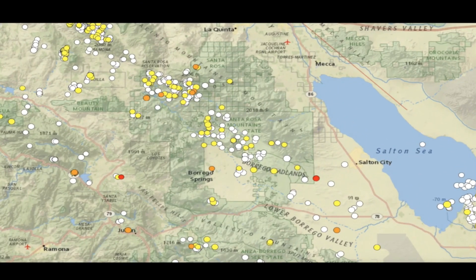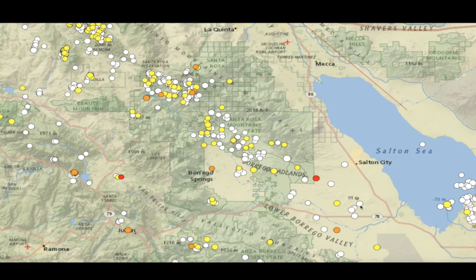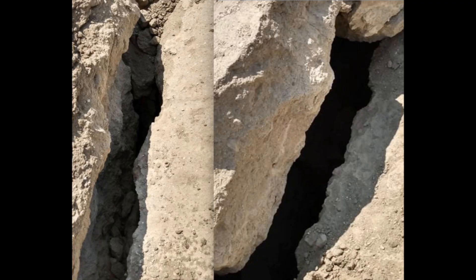Hey, what's up guys, hope everybody's doing well and having a great day. In this video we're going over to Borrego Springs, California. I received some footage from Brian D. Murray of what looked like fresh fractures in the ground in an area where we've seen a lot of earthquake swarms recently. What you're looking at is a map of earthquake activity in the last 30 days, and you can see multiple areas of swarm activity over by the Salton Sea and here by Borrego Springs, where you're going to see some new cracks in the soil.